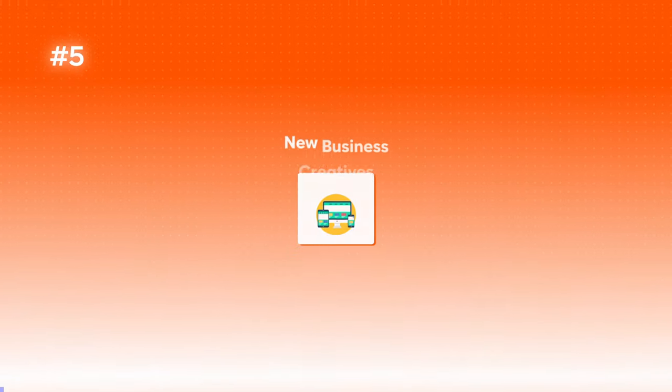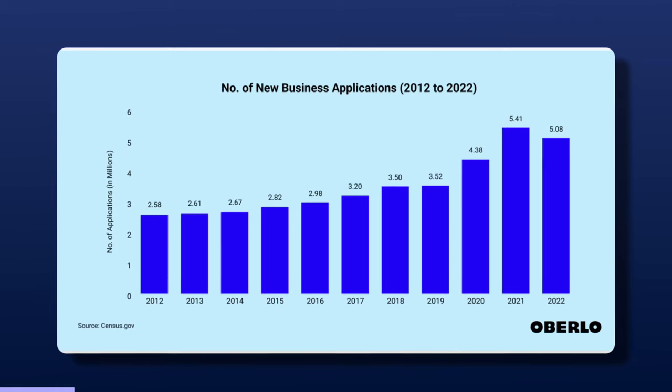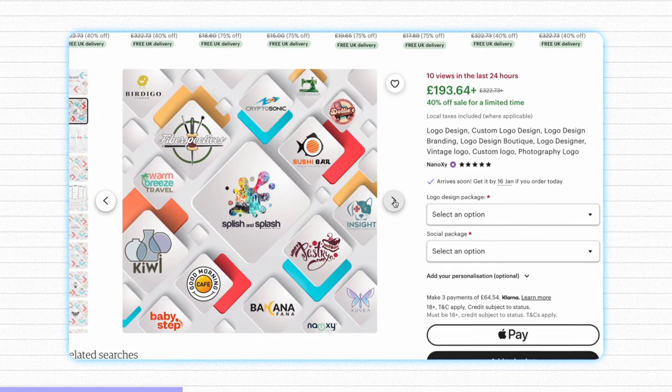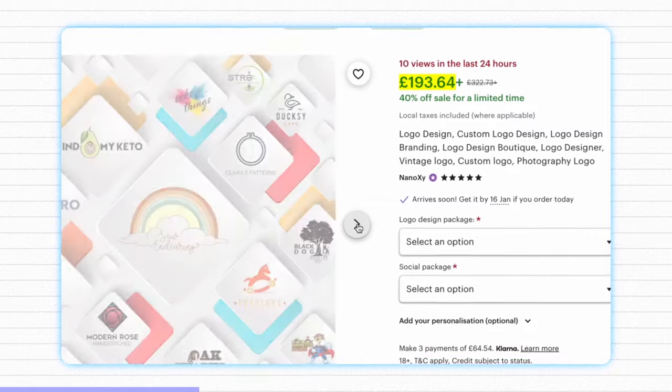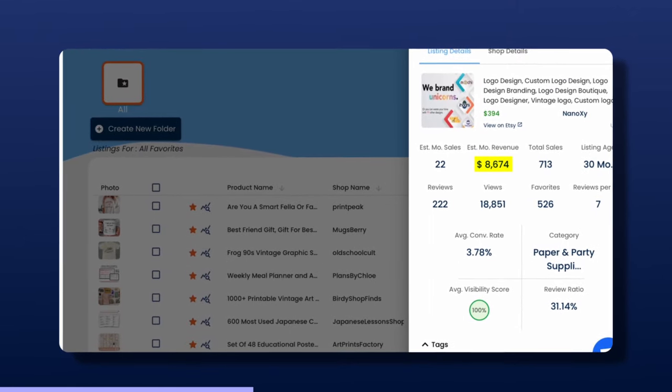Moving on to the next product: new business creative services. There's no question that more people are wanting to quit the nine-to-five and start their own businesses. The number of new businesses started in the US has grown rapidly year on year. Pretty much every new business needs logos, banners, graphic designs, website templates, and so on. Something not many people know is that these services are sold on Etsy for hugely high prices. Take a look at this particular listing — it's a logo design service where just one logo is designed and created for you, charging a fee of £193 or well over $200. Heading over to Everbee, we can see it's bringing in a whopping $8,000 a month.